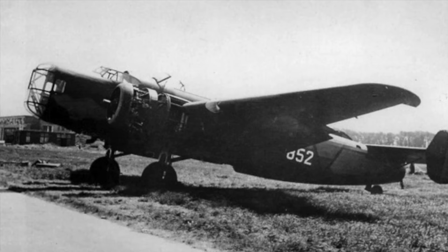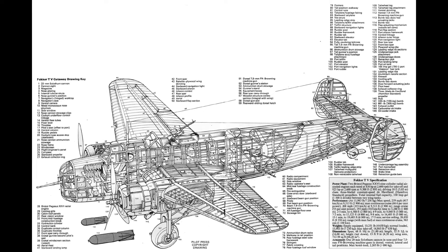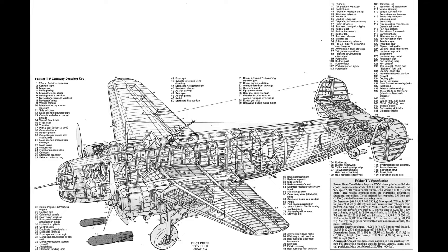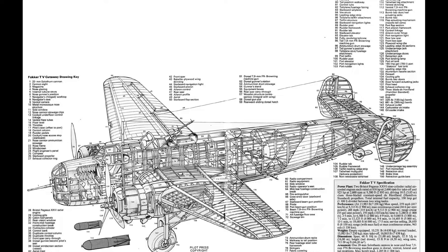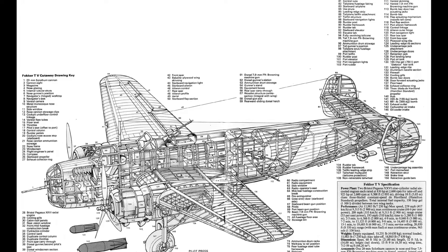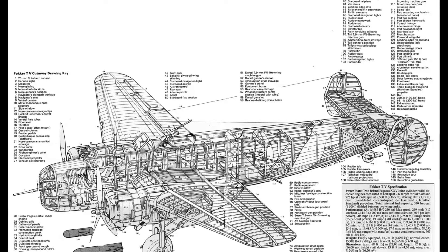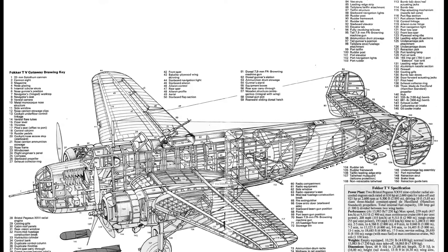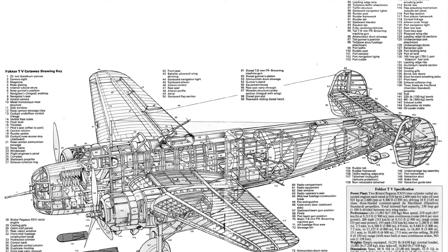The T-5 had a crew of five: one pilot, one co-pilot who also served as a gunner, a navigator who also served as a gunner, and two dedicated gunners. It was powered by two air-cooled Bristol Pegasus engines of 926 horsepower each. These engines turned out to be unreliable when used on the T-5 because they were inefficient and required large quantities of oil to run.